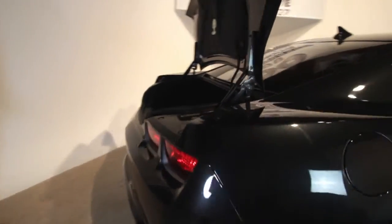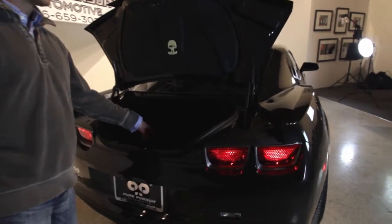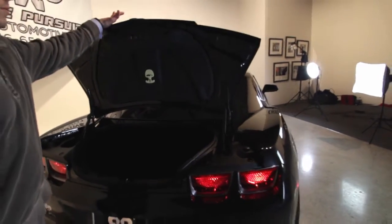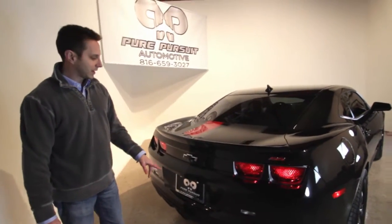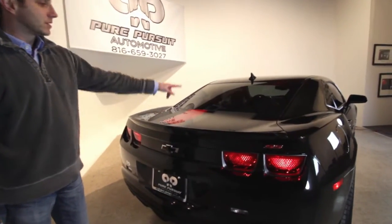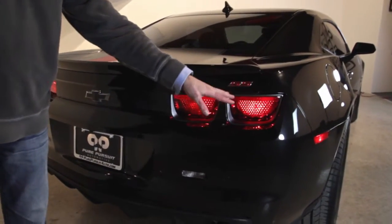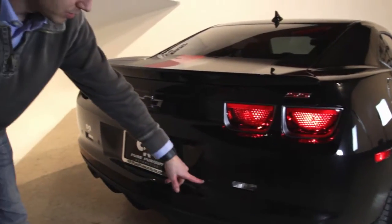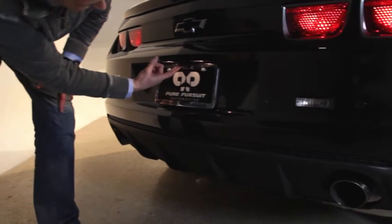Coming around to the back, this is a loaded Camaro. Looking inside the trunk — not too much to see, it's pretty dark, got our floor mats back here. What's really cool is the 45th anniversary package features this black bowtie, and it finishes off the racing stripes. Great SS badging, classic Camaro quad tail lamps. Moving through, we do have the rear Parktronics, and right here you can see the backup cam.